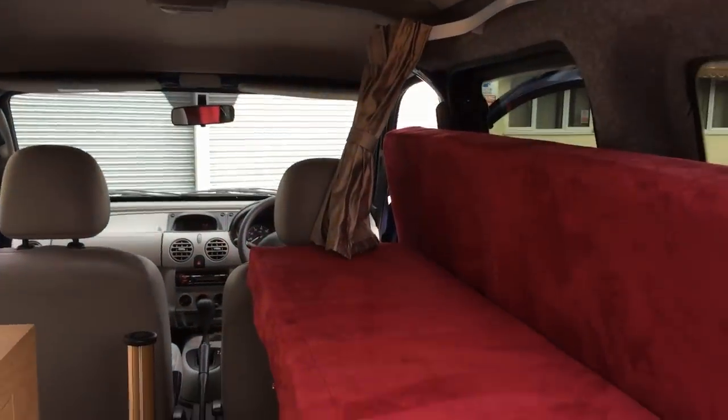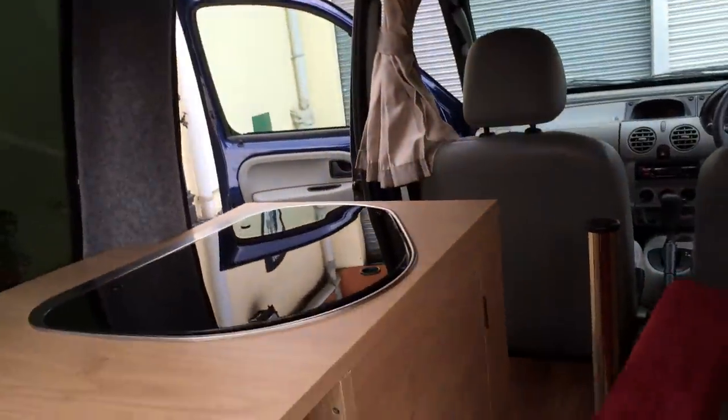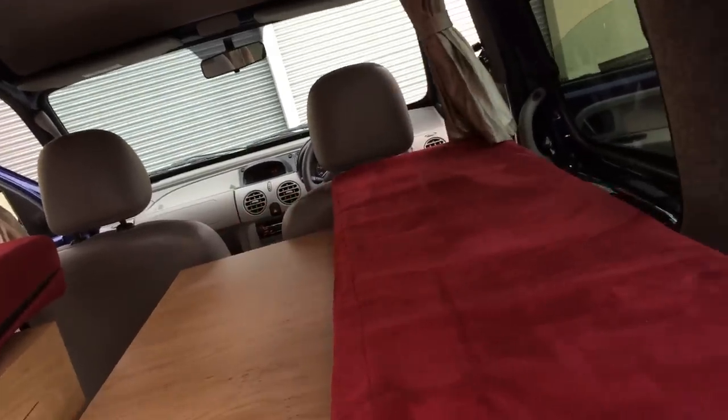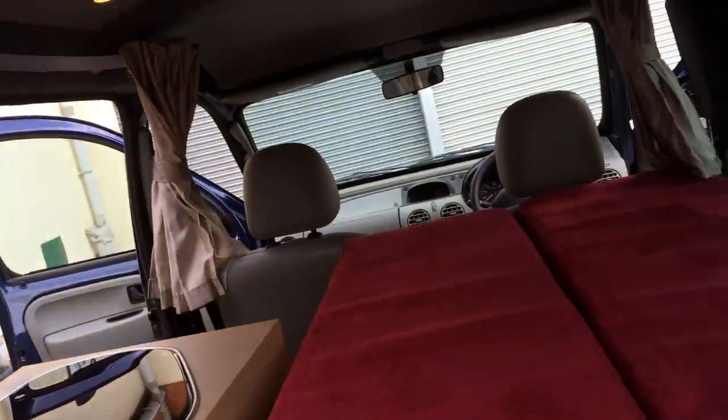And if you want to make it into a bed, you move these across. I think there's just room for two people there. Lights in the roof — little LED things I think.